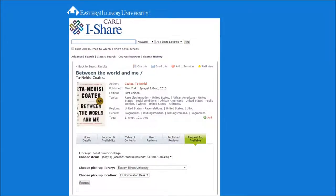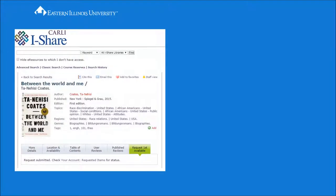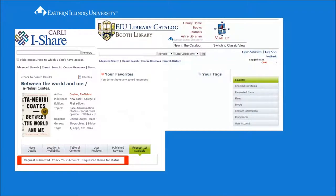Once you've logged into iShare, select the appropriate requestable item from the list if necessary. Then identify the library at which you will pick up your item. There may be more than one pickup location at some libraries. You will see a confirmation message at the end of this process. If you want to check the status of your requests, use the Requested Items menu option within your iShare account.